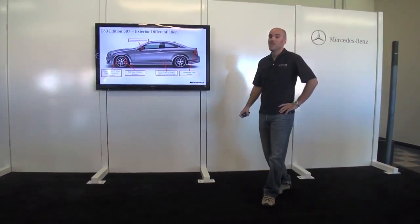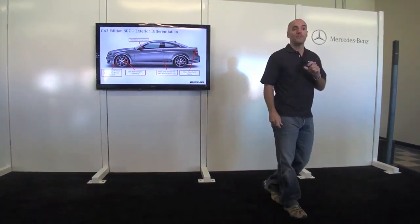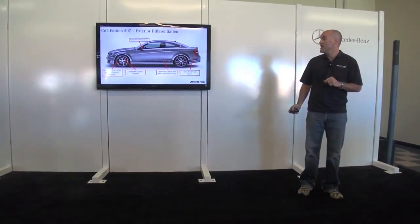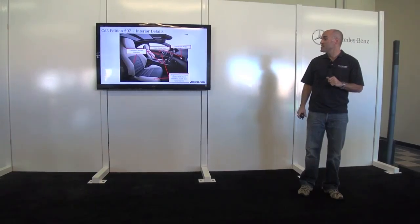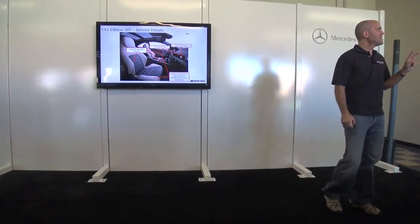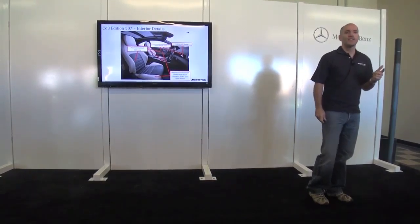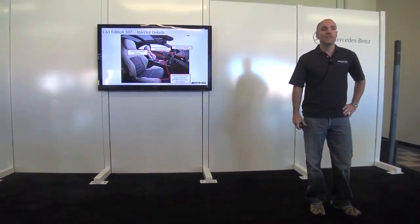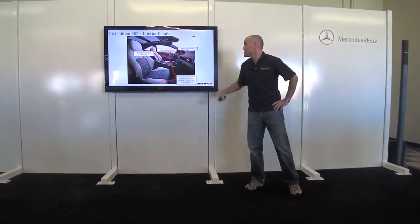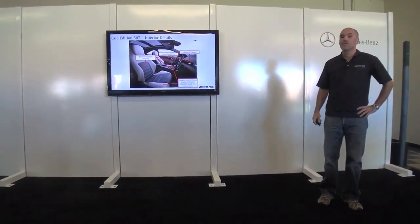You'll also notice the red calipers with the upgraded braking system — two-piece compound rotors that save a little weight. On the inside we have three different interior options; here we have one with porcelain and one all-black, so you get an idea of the flavor of each. A unique 507 badge on the dashboard denotes this special edition — a great car to drive today.